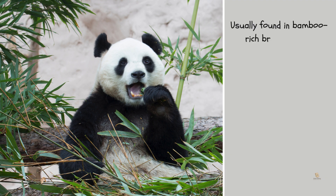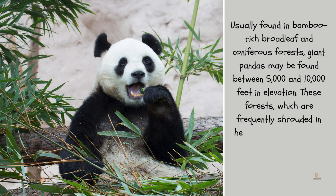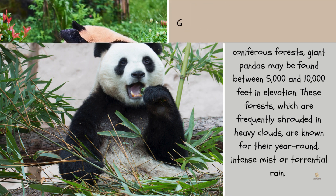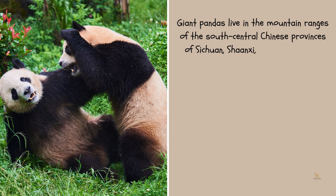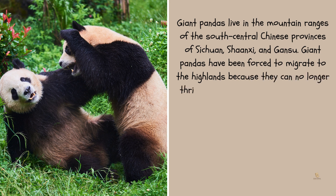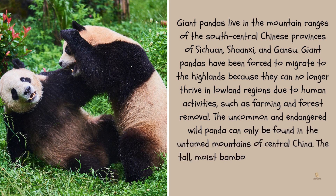Usually found in bamboo-rich broadleaf and coniferous forests, giant pandas may be found between 5,000 and 10,000 feet in elevation. These forests, which are frequently shrouded in heavy clouds, are known for their year-round intense mist or torrential rain. Giant pandas live in the mountain ranges of the south-central Chinese provinces of Sichuan, Shaanxi, and Gansu. Giant pandas have been forced to migrate to the highlands because they can no longer thrive in lowland regions due to human activities such as farming and forest removal. The uncommon and endangered wild panda can only be found in the untamed mountains of central China, where the tall, moist bamboo woods feel very much like home.